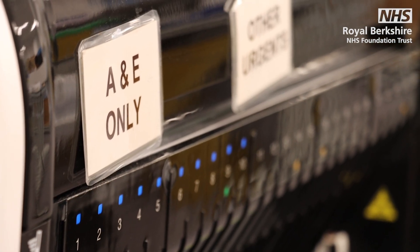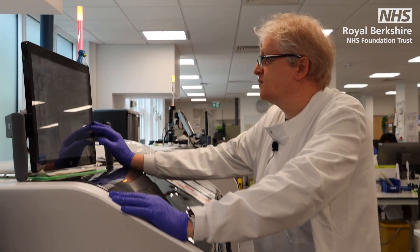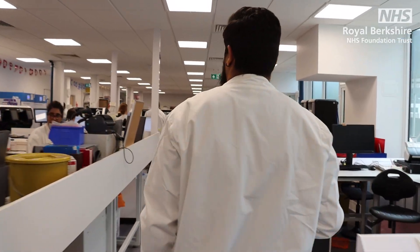Any specialised tests — genetics, bone marrows, and anything like that — are sent to other hospitals. This is where they get processed, stabilised, and sent off. I work within the clinical team. The clinical team's role is to look at the results that come from the lab. We authorise the results — it's like a second check after results come out of the lab. We're also looking at the results and might add comments to help the requesters interpret them.